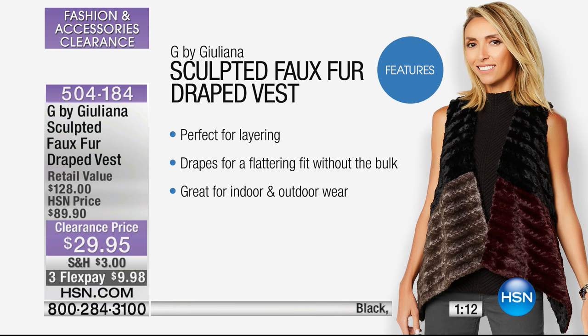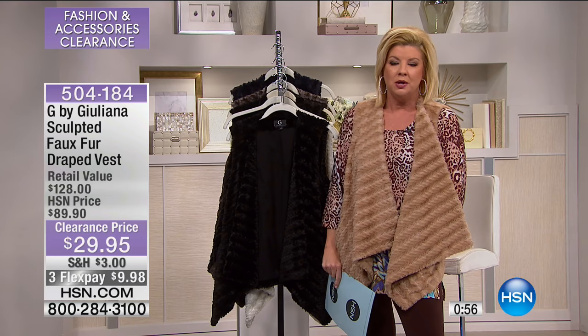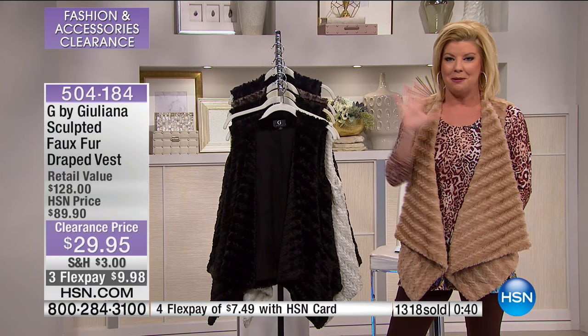This is great for layering — flattering without bulk — and it's just as appropriate for indoor as it is wearing it out, over a dress, casual with a turtleneck. Over 1,300 have already been selected. Get this home in the next couple of days and you have your 30-day money-back guarantee. These are the pieces you're wearing right now — it's winter time.